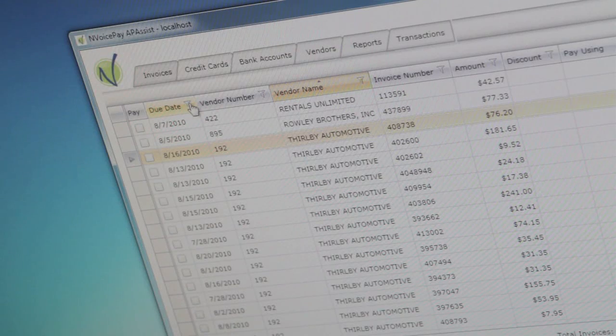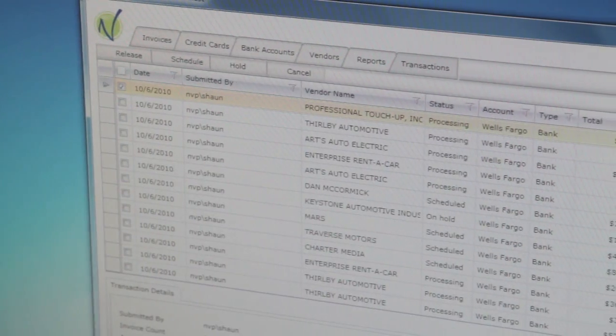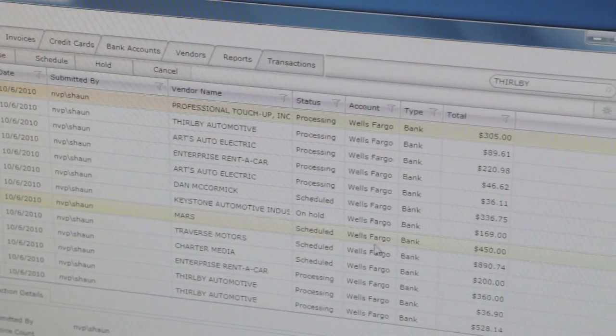InvoicePay is using SQL Azure to cross-index the blobs that we store in the cloud, and also to allow us to provide simple summary reporting for our customers in the Silverlight client application.